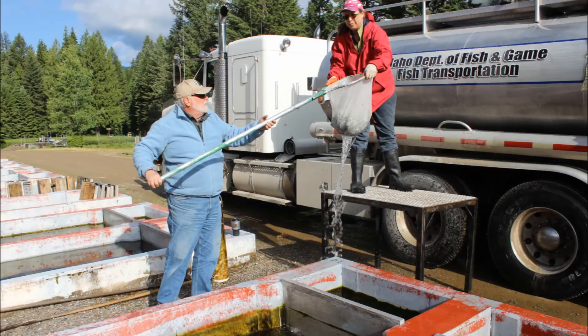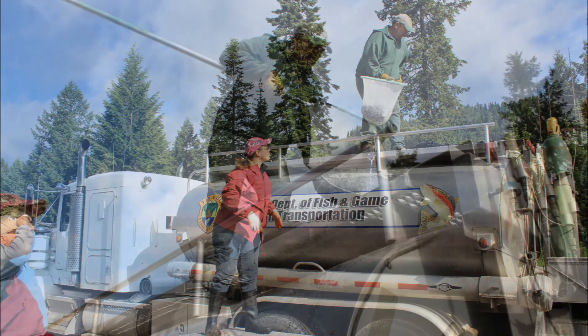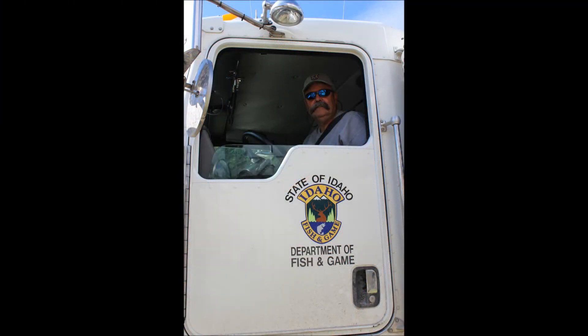After about six months of growth at the hatchery, the two-inch baby kokanee, also called fry, are loaded into fish and game tank trucks and transported to the lake or stream where they will be unloaded into the water. The fish will travel through the lake and hopefully return about four years later to the spot where they were unloaded so that the spawning process can be repeated for a new generation. A crew of three people nets, lifts, and dumps the fish into the top of the tank truck.